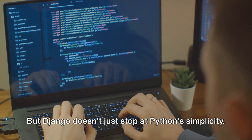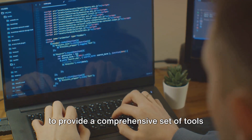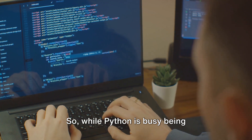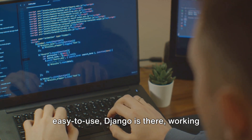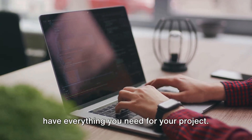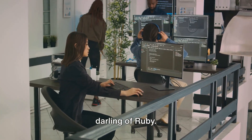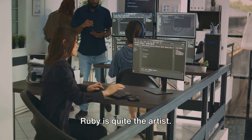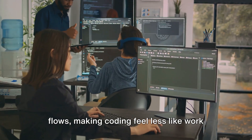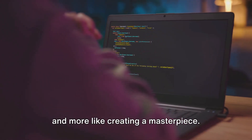But Django doesn't just stop at Python's simplicity. It harnesses Python's powerful features to provide a comprehensive set of tools for web development. On the other hand, we have Rails, the darling of Ruby. Ruby is quite the artist — expressive, elegant, and flexible. It's like a beautiful sonnet that just flows, making coding feel less like work and more like creating a masterpiece. It's not just about getting the job done; it's about how beautifully you can do it.